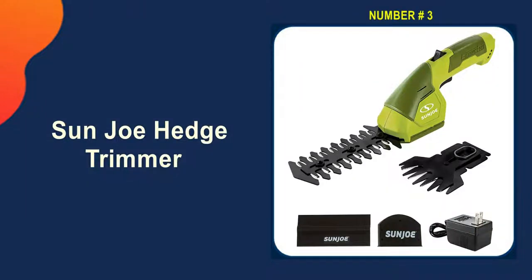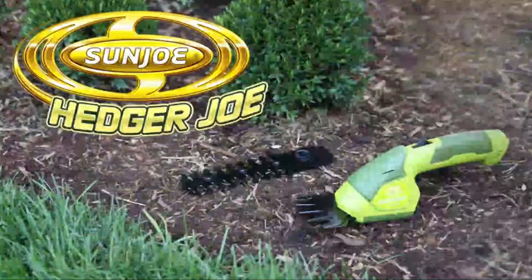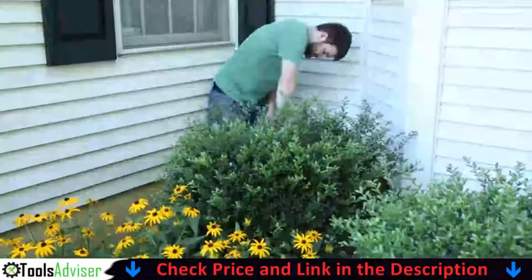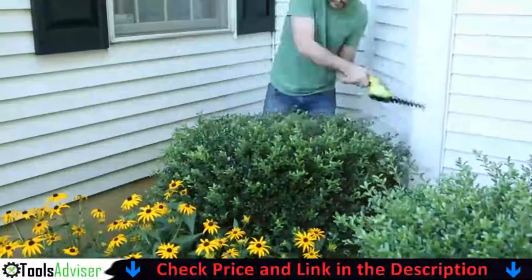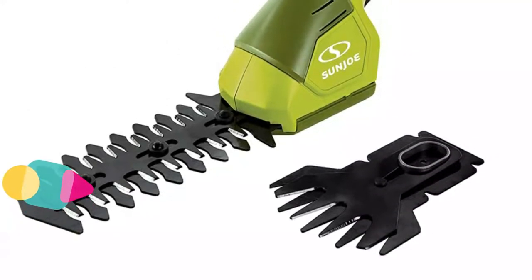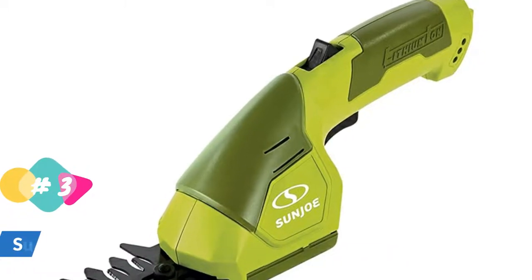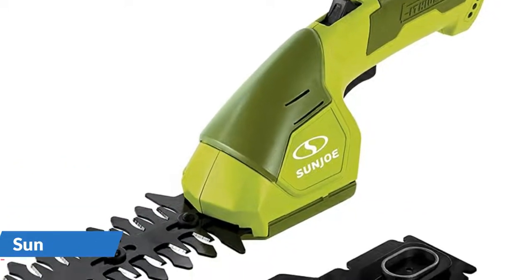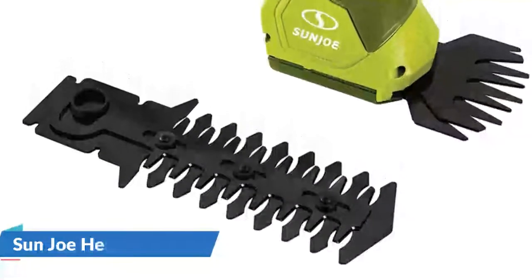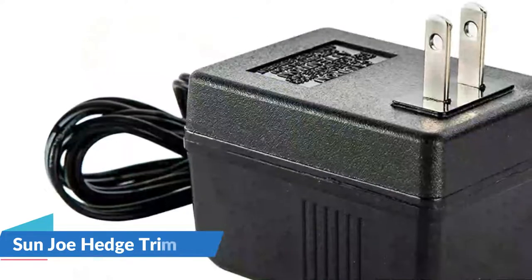Third pick in our list is the Sun Joe Hedge Trimmer. The HJ604C 2-in-1 shear hedger from Sun Joe comes with a 7.2V long-lasting lithium-ion battery for cordless operation. It can be turned on with the touch of a button and you can start trimming right away. Sun Joe is eco-friendly and maintenance-free thanks to its rechargeable battery power, which allows you to finish the job without the hassle of gasoline, oil, costly periodic tune-ups, or hazardous hydrocarbon emissions. Sun Joe has an interchangeable blade system that allows it to be quickly converted from a lawn shear to a hedge trimmer.